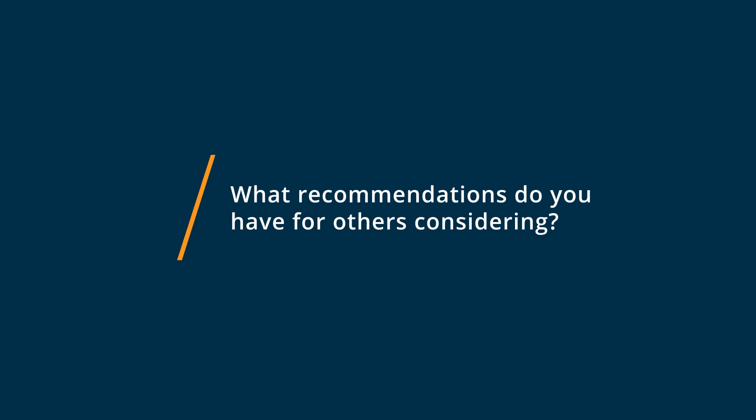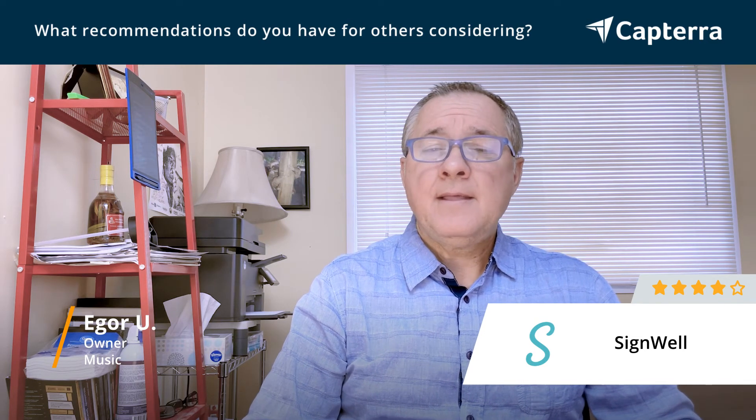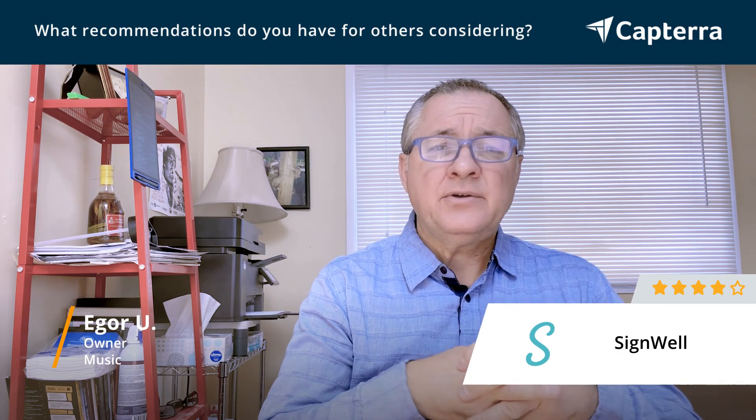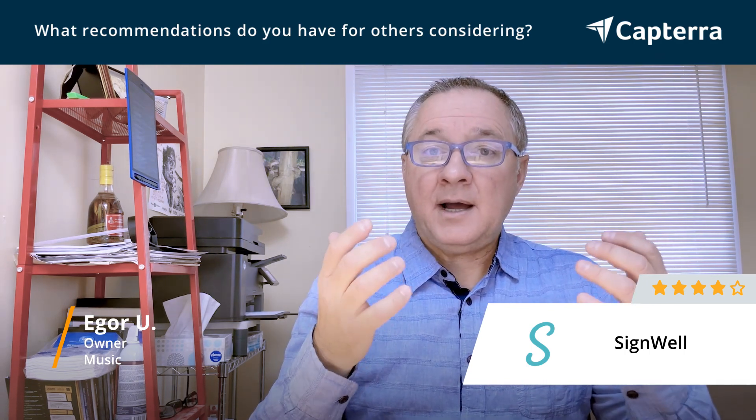If you're thinking to purchase and start using SignWell, I really recommend you go with the business plan. The business plan gives you branding, so you can brand your documents and your emails. You can have two or three different businesses on the account and brand them separately. You can also brand your team members — and that would be my best advice.